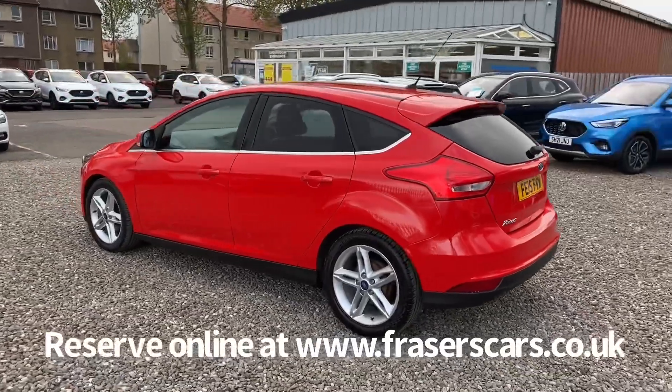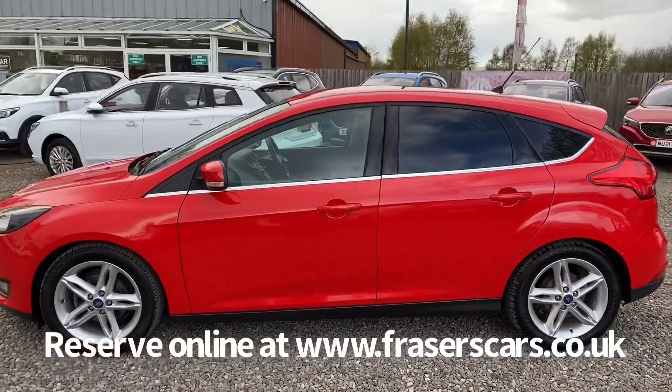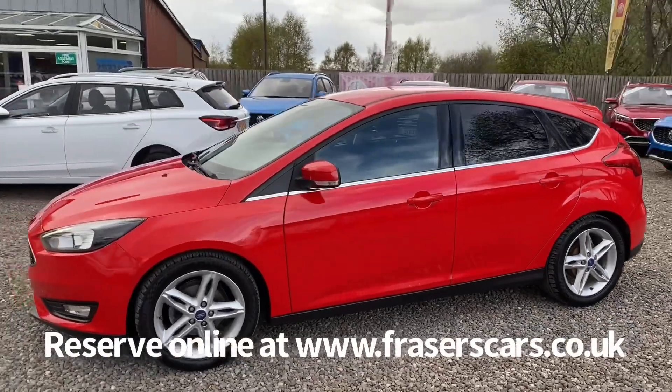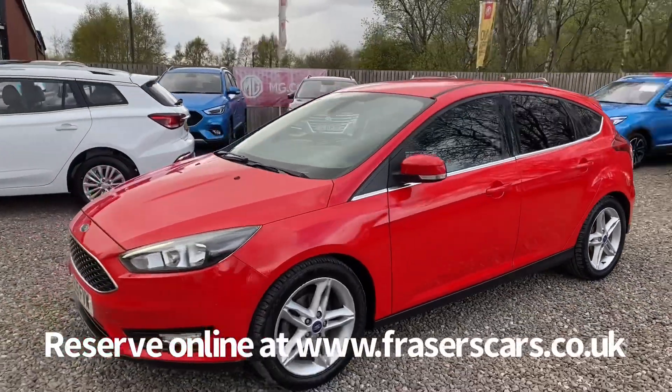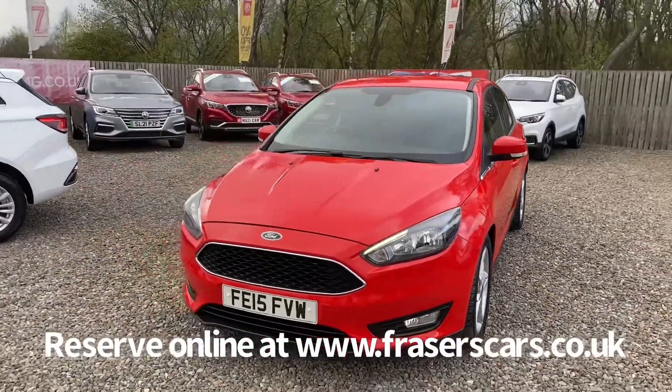This car is available to view from our Falkirk branch, Fraser's of Falkirk. You can find us at Glasgow Road in Camelon, Falkirk. The postcode is FK1 4JQ. You can also view the car online at www.fraserscars.co.uk.